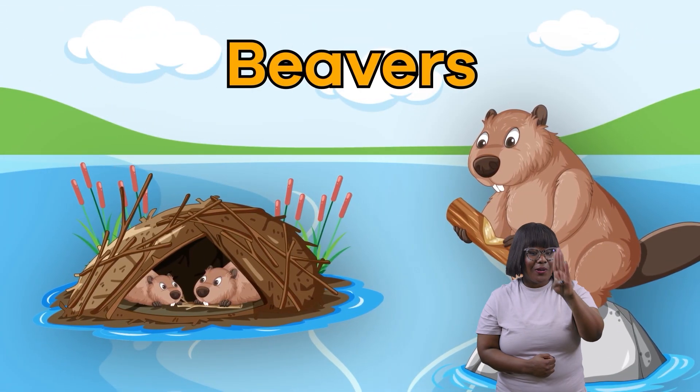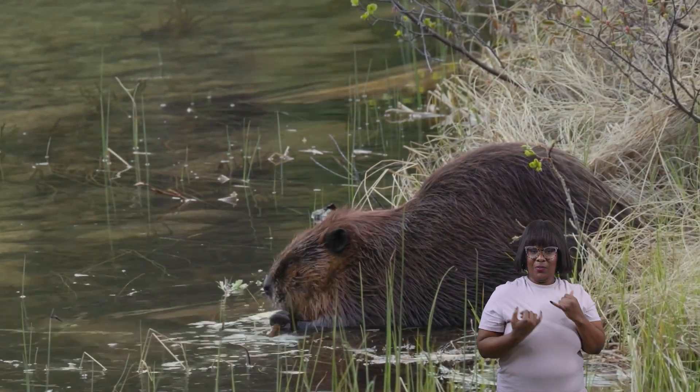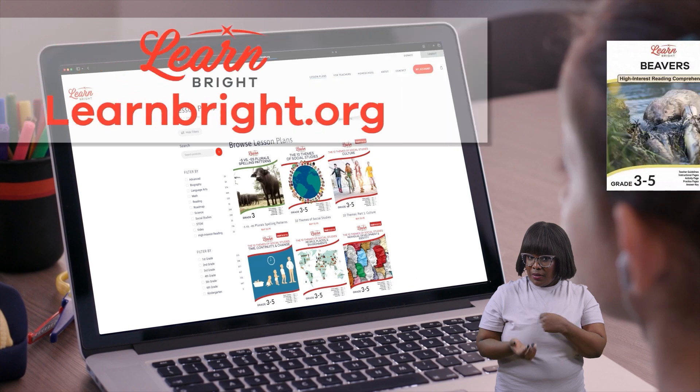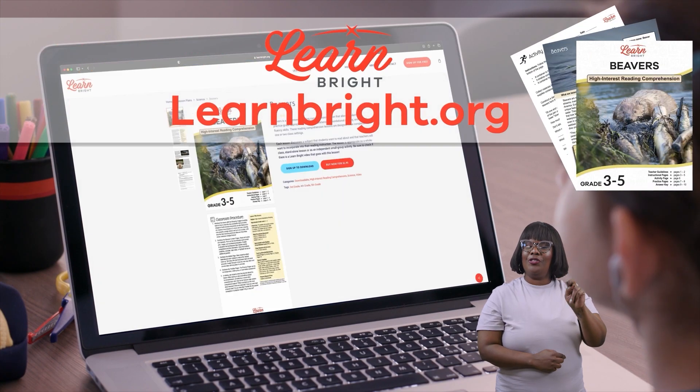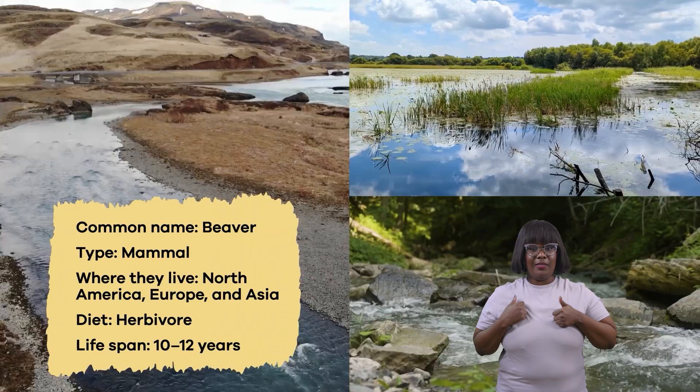Beavers! Hi there, animal enthusiasts — we are going to learn more about beavers today. Want to read along with us? Just head over to learnbrite.org and download this lesson. What are beavers?